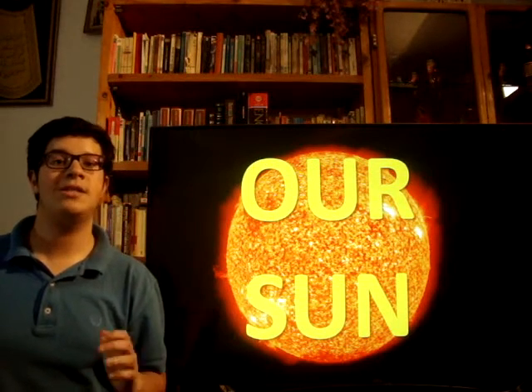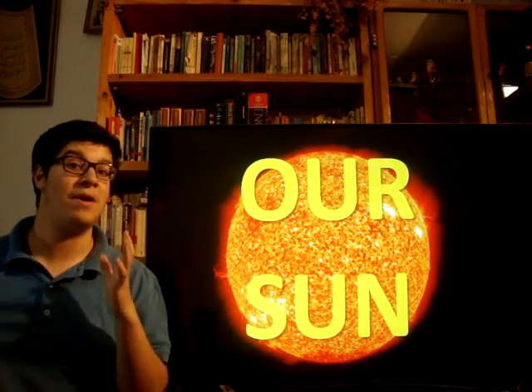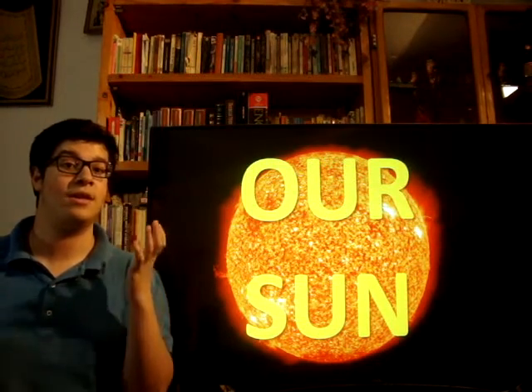Where does nuclear fusion happen? Well, it is the main energy that powers the stars, even our sun, and it is the basic reaction that happens in the universe.